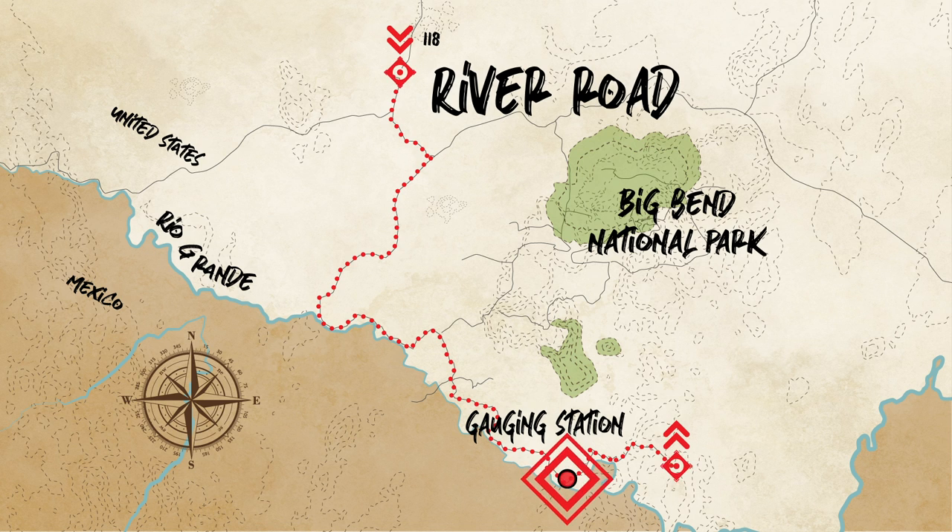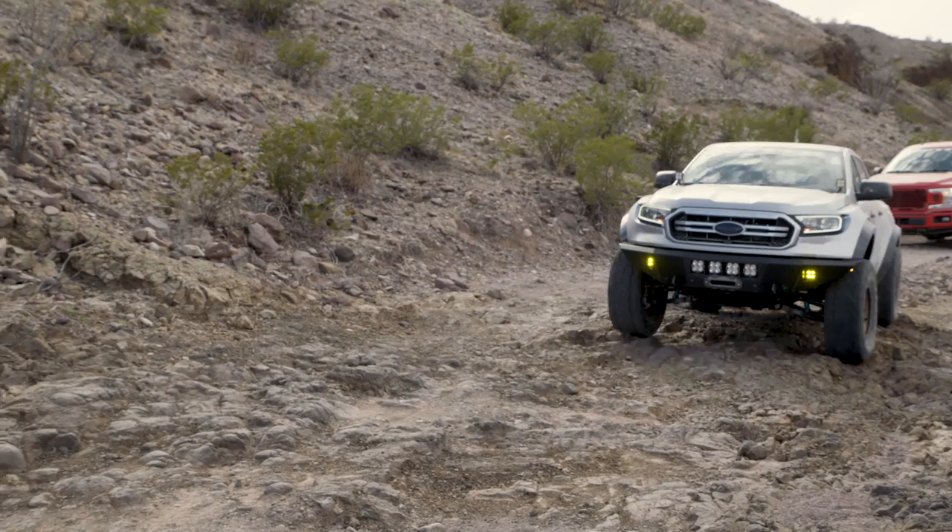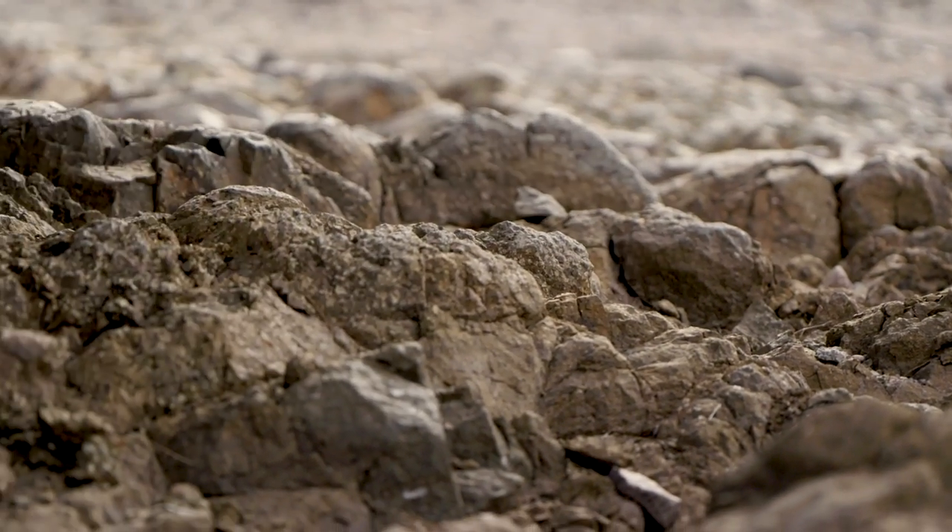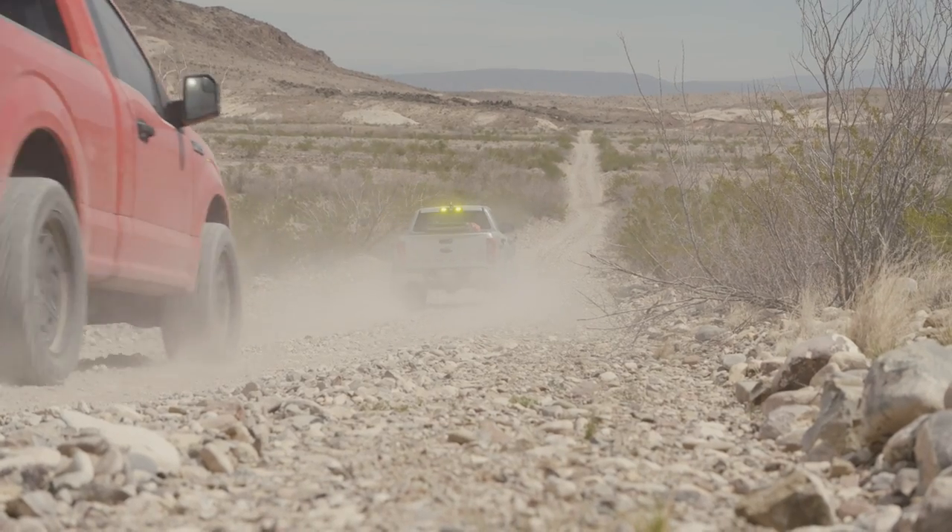We just broke for lunch — we're about 15 miles into the trail — and right behind the trucks here is the Rio Grande. That hill right there is Mexico. Coming down into this river section, we were in the high desert area with a lot of slot canyons and rock walls. You got to see all different types of terrain — it's really cool to see the transition from the high desert down into this lower level here.